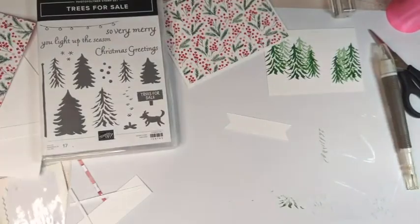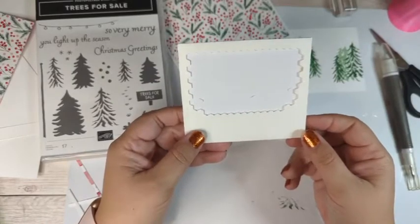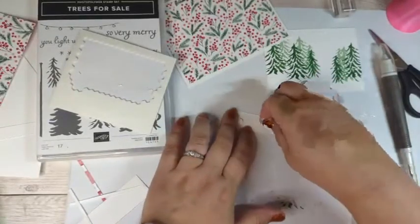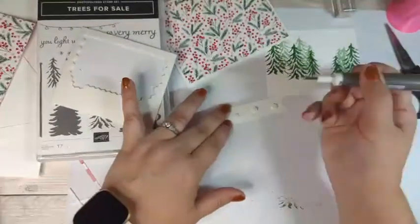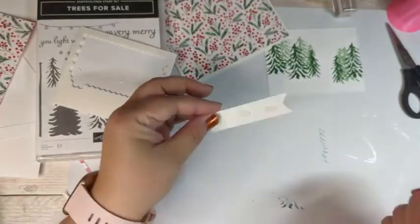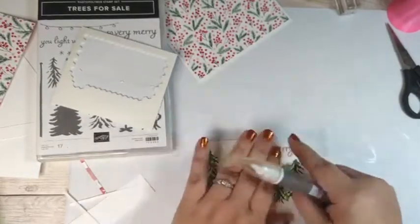Now I'm bringing out my Take Your Pick tool to show how I use it when putting down mini dimensionals. I'm going to put a couple of mini dimensionals on the back of the sentiment. They have a backing you have to take off — I actually use the little piercer side of the tool to do that — and then I throw them in the trash so I'm not finding them on my carpet later.